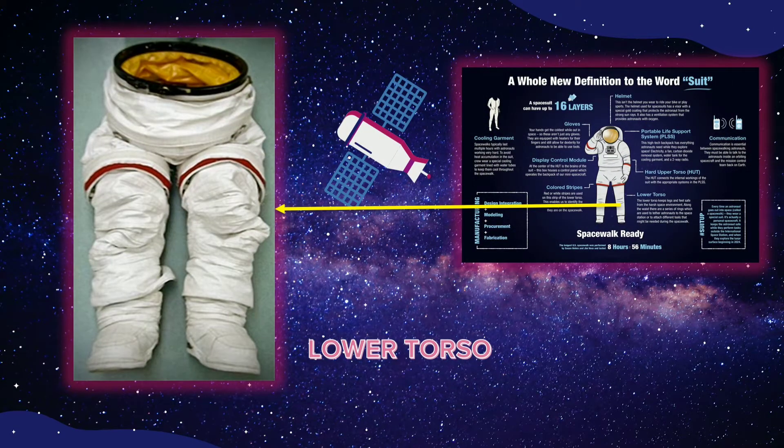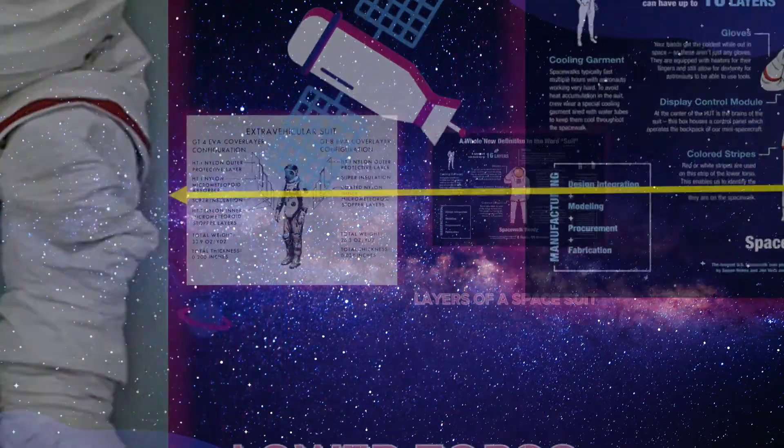The lower torso section of the suit is made up of spacesuit pants, boots, and the lower half of the waist closure. A piece called the waist bearing helps the astronaut move and turn, and a metal body seal closure connects the lower torso to the hard upper torso. On the new suits for lunar surface missions, the lower torso includes advanced materials and joint interfaces that allow bending and rotating at the hips, bending at the knees, and hiking-style boots. With this new mobility, astronauts will be able to walk on the lunar surface instead of doing the bunny hop developed by Apollo moonwalkers.